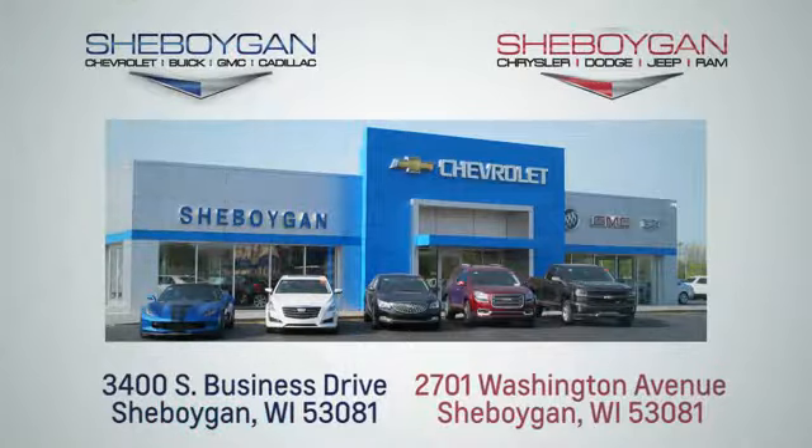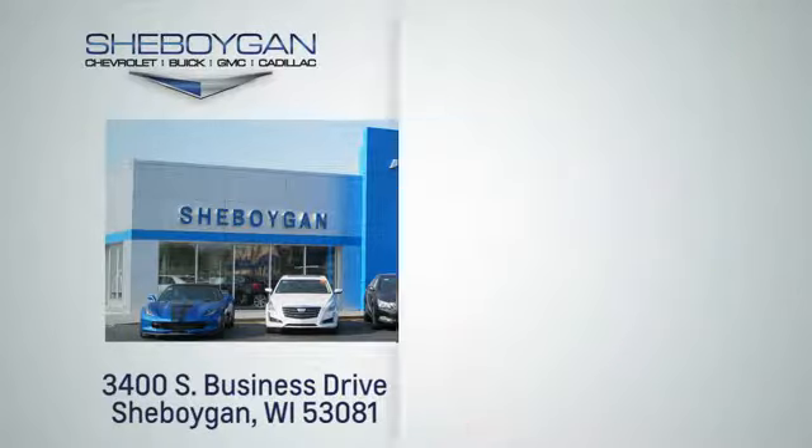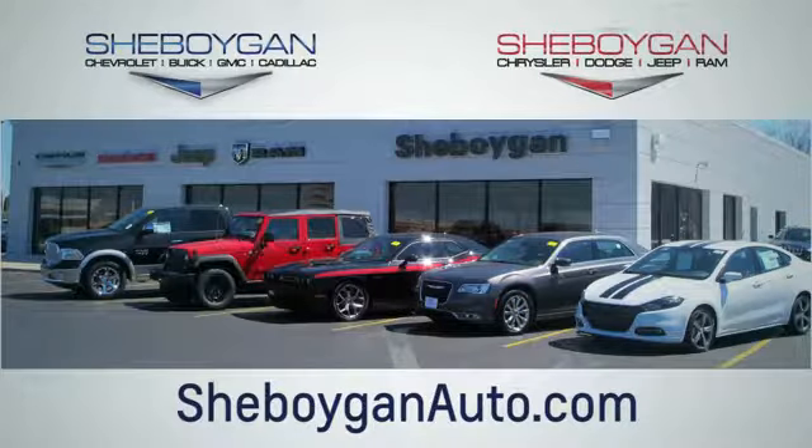Choose Sheboygan Auto. We're conveniently located at 3400 South Business Drive or at 2701 Washington Avenue in Sheboygan, Wisconsin. sheboyganautos.com.